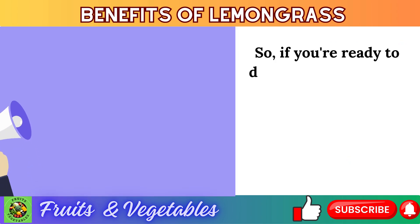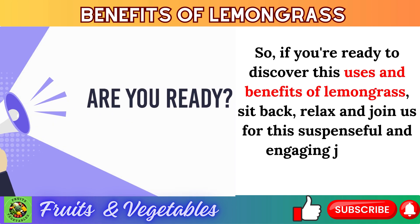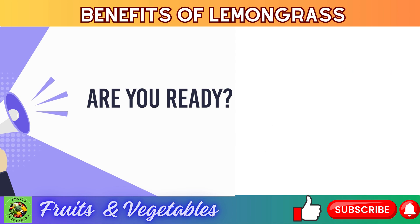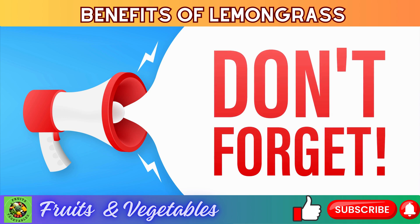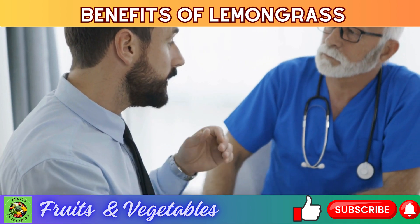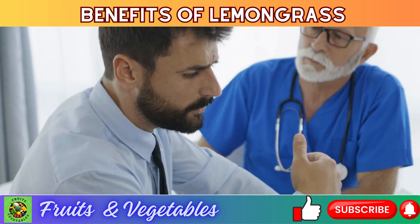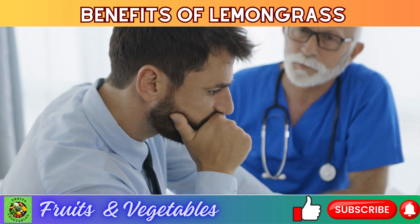So if you're ready to discover the uses and benefits of lemongrass, sit back, relax, and join us for this engaging journey. Just a quick reminder: the information provided in this video is for educational purposes only and is not intended as a substitute for professional medical advice, diagnosis, or treatment.